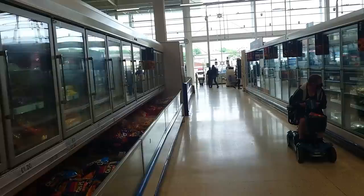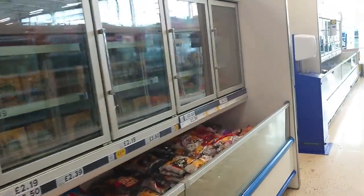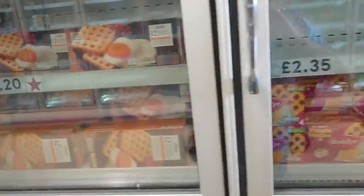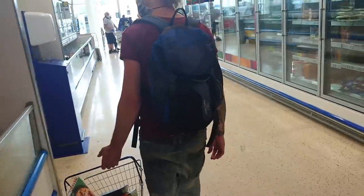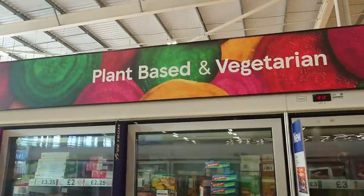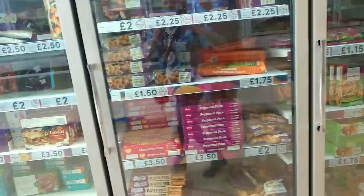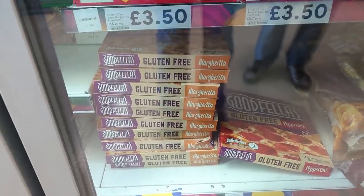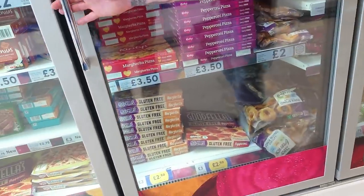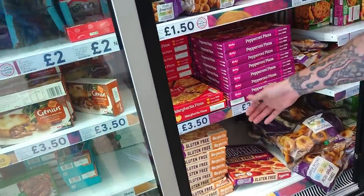We've come to the freezer aisle now. With Tesco, if you check the freezers, their own potato waffles are clearly vegan, and their onion rings too — they have so many things that are vegan. Again, you're looking for 'plant-based and vegetarian' labelling. They've got a massive selection including gluten-free options. Just because something is in this section doesn't mean it's vegetarian or vegan — you still need to check.